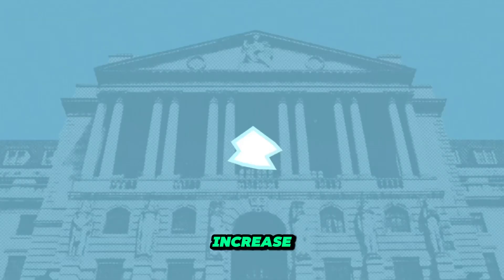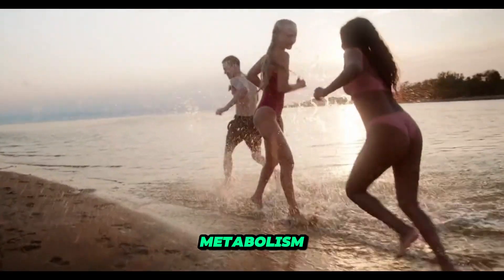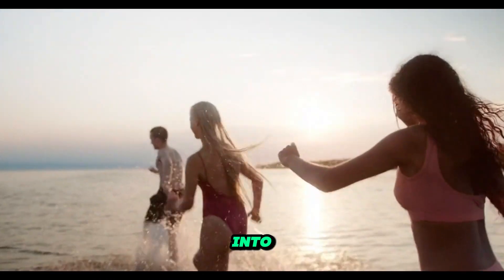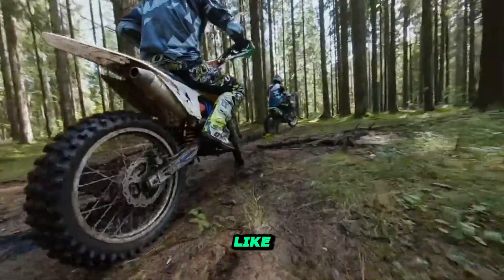First, make sure to stay hydrated by drinking plenty of water. Water can help kick-start your metabolism and keep it running smoothly. Secondly, incorporate regular exercise into your routine — cardiovascular activities like jogging or cycling can rev up your metabolism.